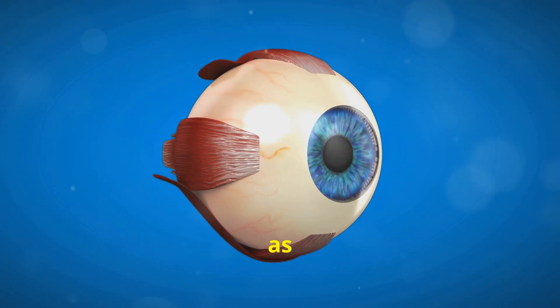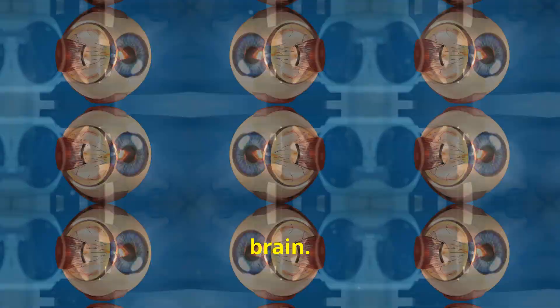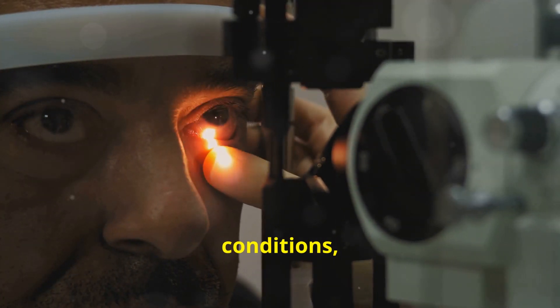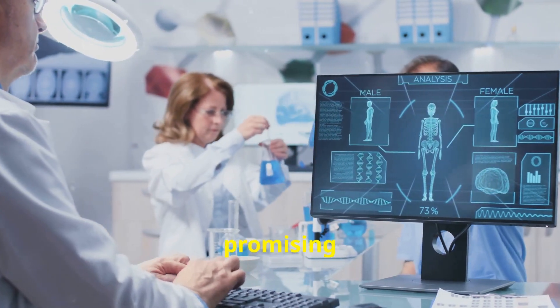Imagine the optic nerve as the cable that transmits visual information from your eyes to your brain. When this cable deteriorates due to injury, disease, or genetic conditions, it results in vision loss. Stem cell therapy offers a promising breakthrough.